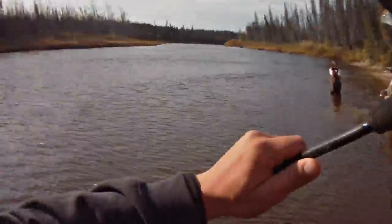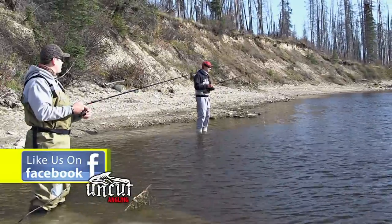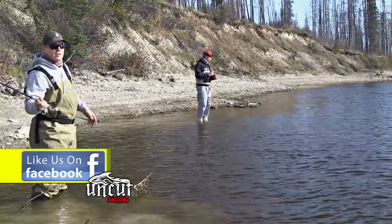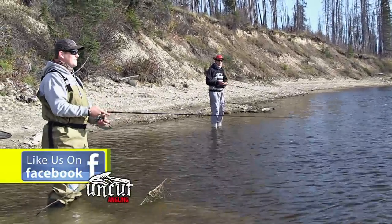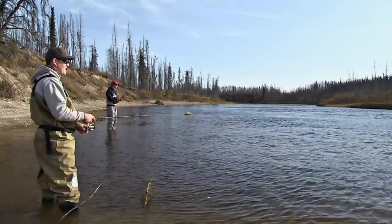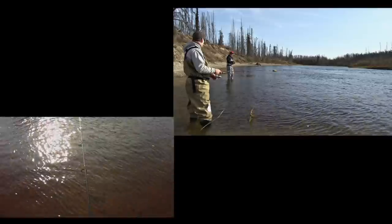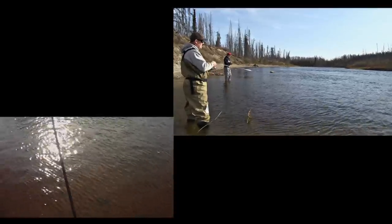Should it be a fish on every cast? It should be, but I've had a couple casts here with no luck. You know, that's why it's called fishing and not catching — it's called angling. Uncut. You're sure I'm not doing anything wrong here? Because I've made several casts without a bite. I know. I think there's no fish here — we should go to the six mile hole. This is three mile hole.